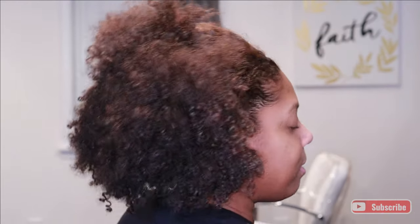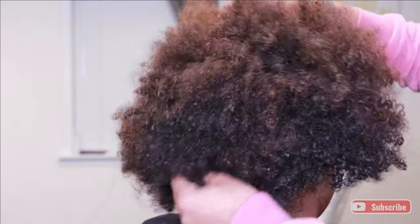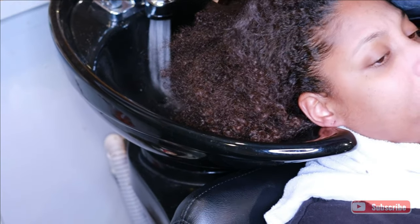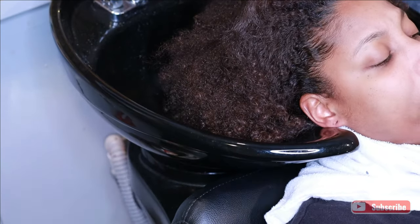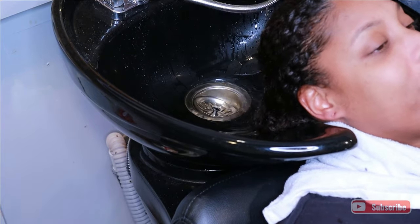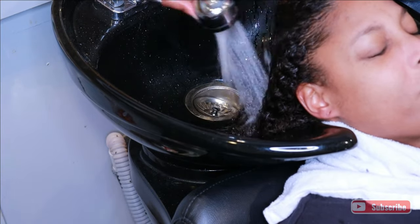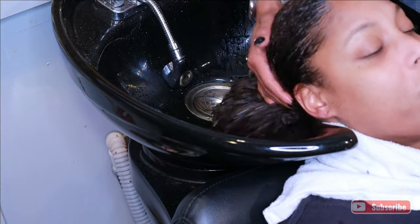Hi friends, it's Daira, welcome back to my channel. In today's video I wanted to give you guys a realistic look at keratin treatments for natural curly hair. This is my sister — you've seen her plenty of times on my videos. The last time I did her hair, I colored it, but she's used to getting keratin treatments. We do them every six months or so, and she was due for one. The company I'm using is called Cleo, and they use 50% natural ingredients including argan oil, coconut oil, and olive oil, which helps with nourishment.